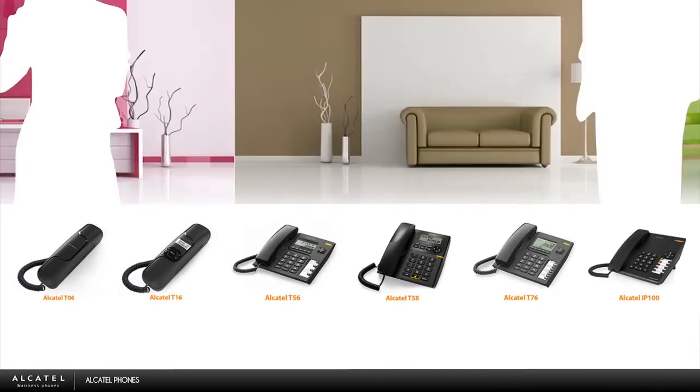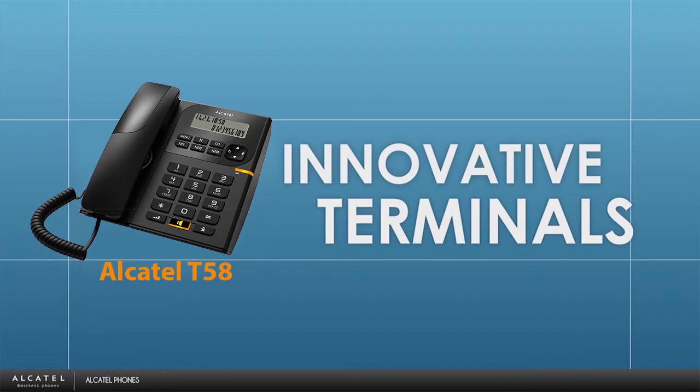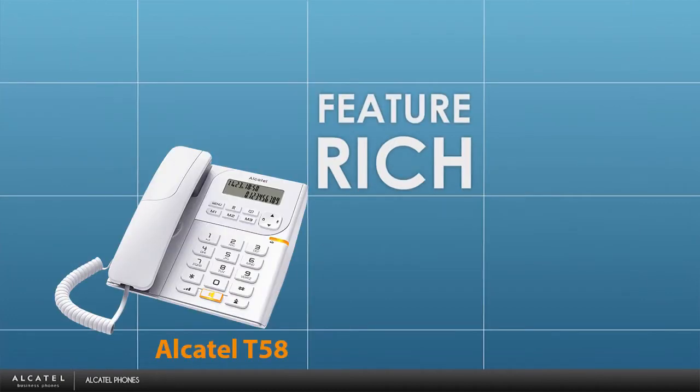Welcome to the world of Alcatel phones. Whether at home or at the office, you will love our innovative, feature-rich and state-of-the-art telephone.